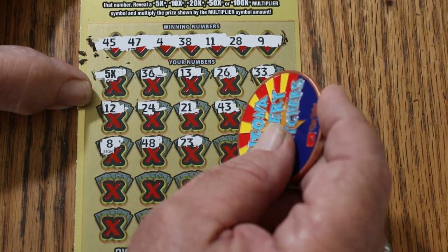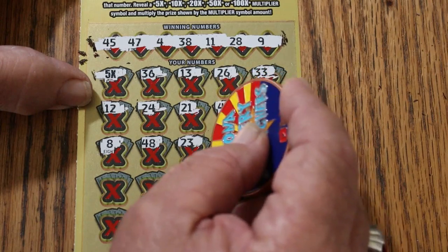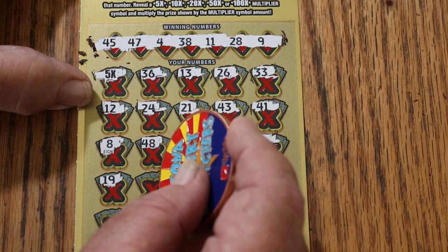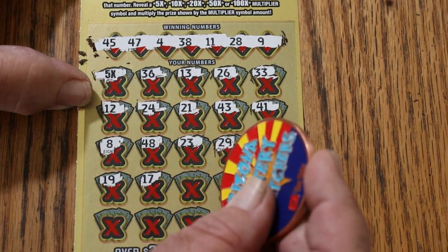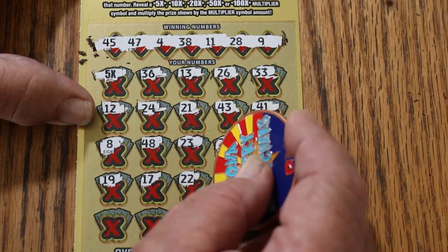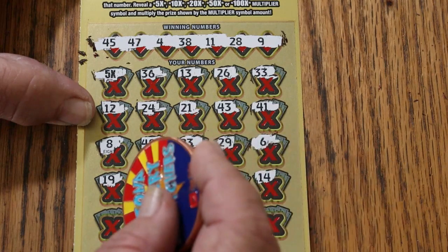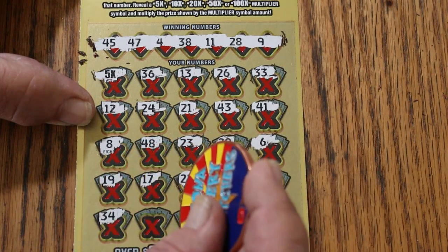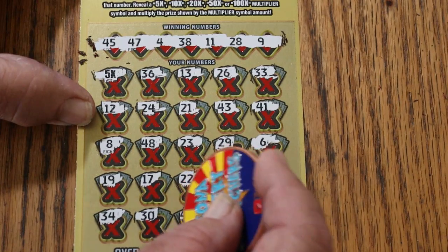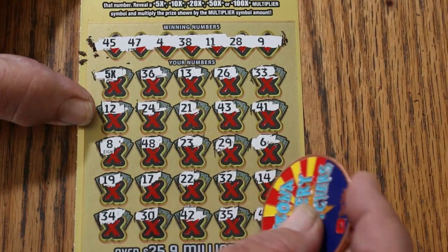$8, $48, $23. I'm going to slow down here — I don't want to miss anything. $29, $6, $19, $17, $22, $32, $14, $34, $30, $42, $35, $35, $40.